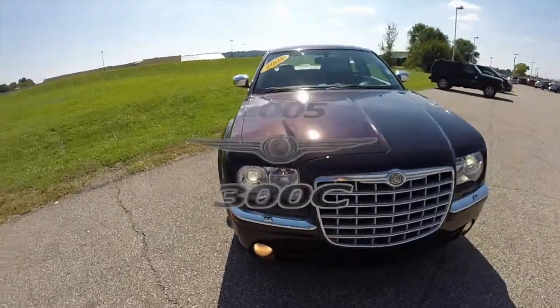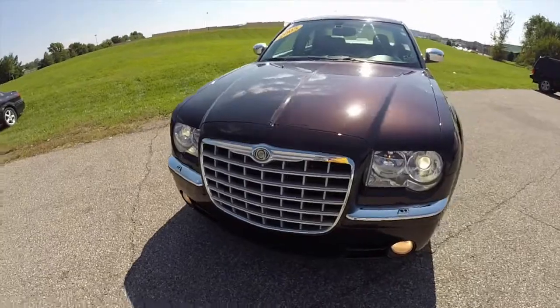Hello everyone. Today we're going to take a quick walk around look at this 2005 Chrysler 300C.